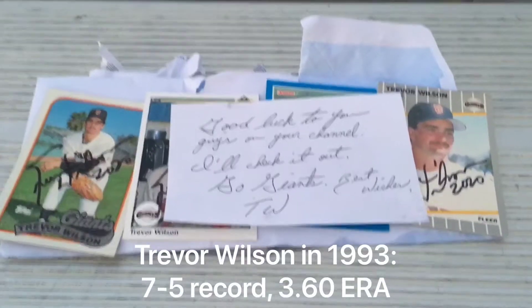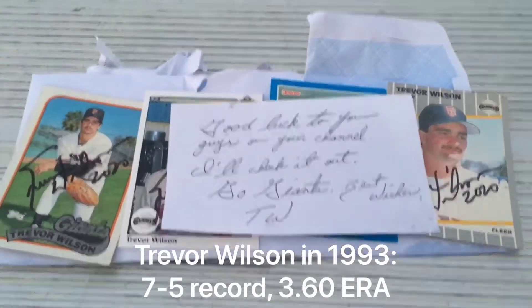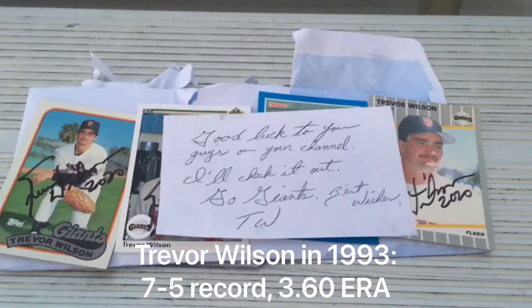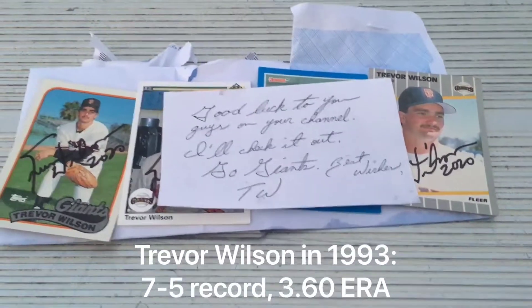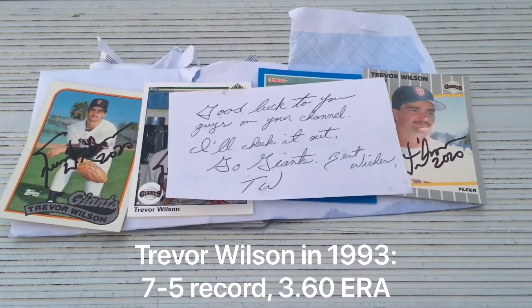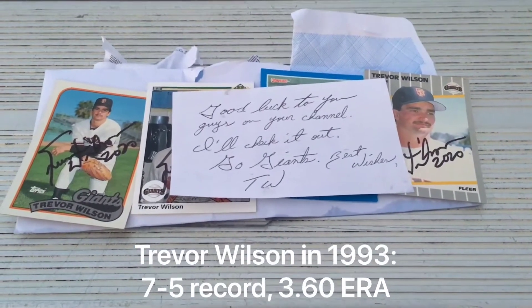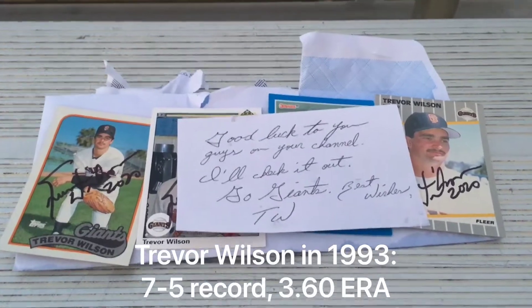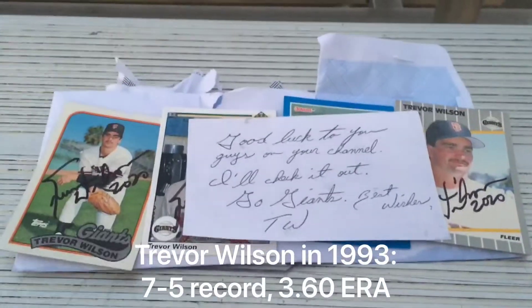Trevor Wilson was part of the starting rotation and probably had his best year in 1993. Yeah, I mean it's pretty exciting — that was a team that did a lot of damage. The Giants, if you remember, won 100 games but did not make the playoffs thanks to the Braves. And that was why they implemented the three-division system and the wild card. So the '93 Giants are probably one of the best teams ever to not make the postseason — Trevor Wilson a big reason why. I'm going to call it what they call it: the last great pennant chase.